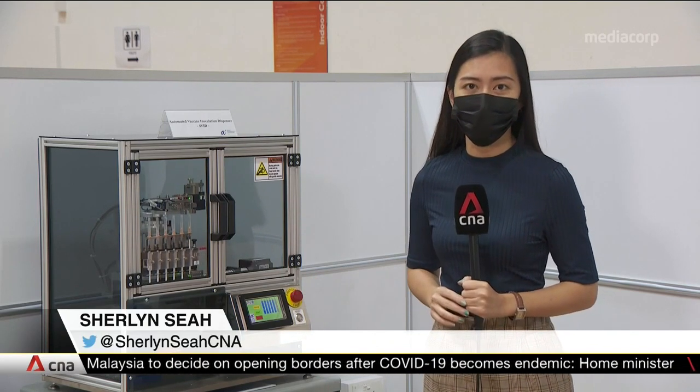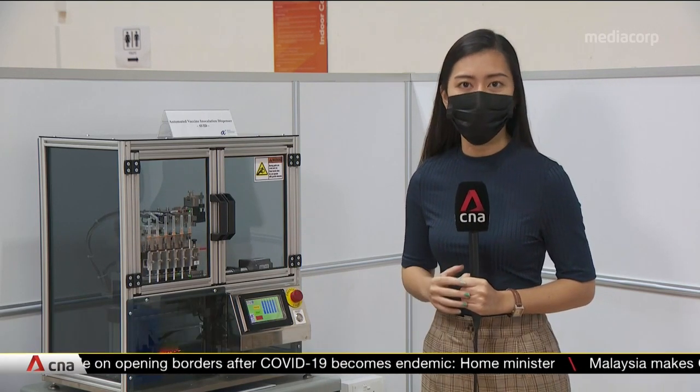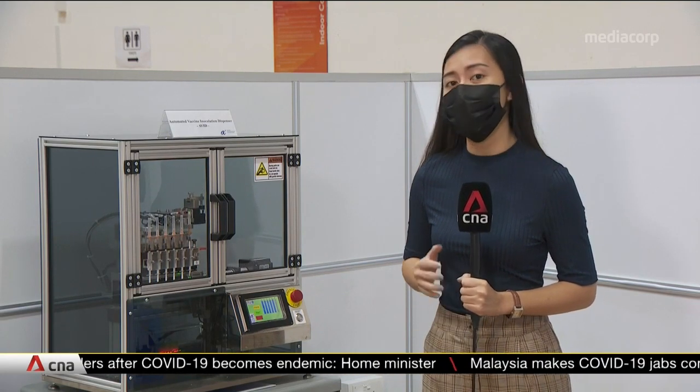The machine weighs less than 25 kg and its compact size makes it easily deployable to any vaccination centre. It also takes less than an hour to train a nurse how to use it, because all it takes is the press of a button to begin the process.